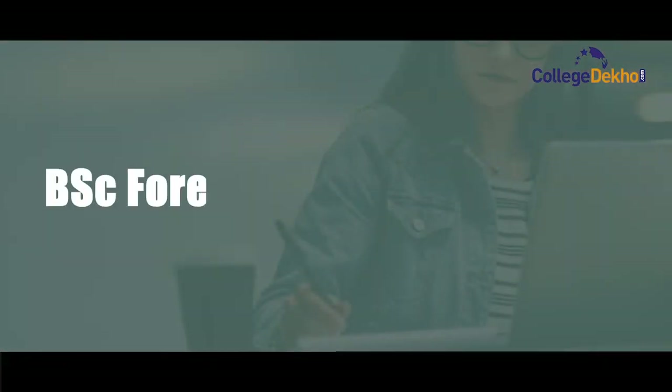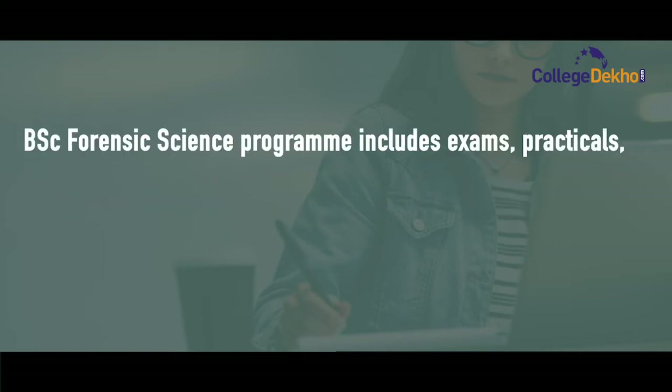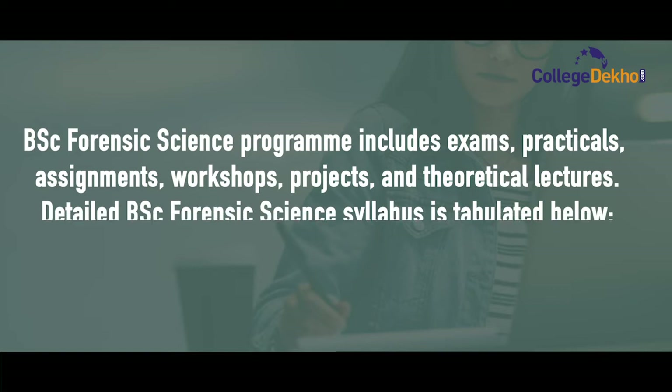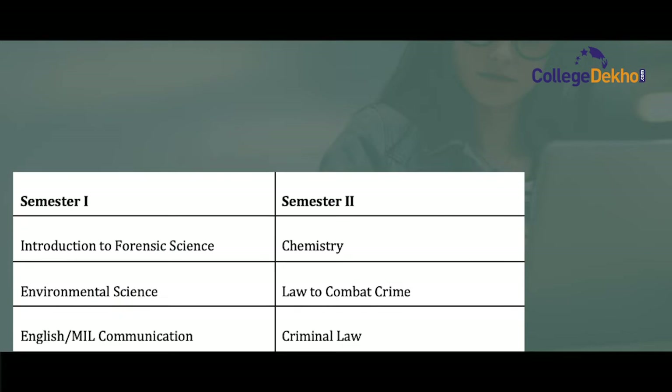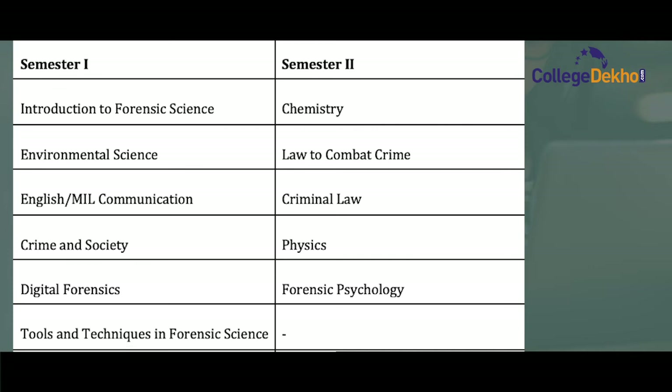Now let us take a look at the class syllabus for BSc Forensic Science. The syllabus includes exams, practical assignments, workshops, projects, and theoretical lectures. In the first semester, students study Introduction to Forensic Science, Environmental Science, English or MIL Communication, Crime and Society, Digital Forensic, and Tools and Techniques in Forensic Science. In the second semester, they study Chemistry, Law to Combat Crime, Criminal Law, Physics, and Forensic Psychology.